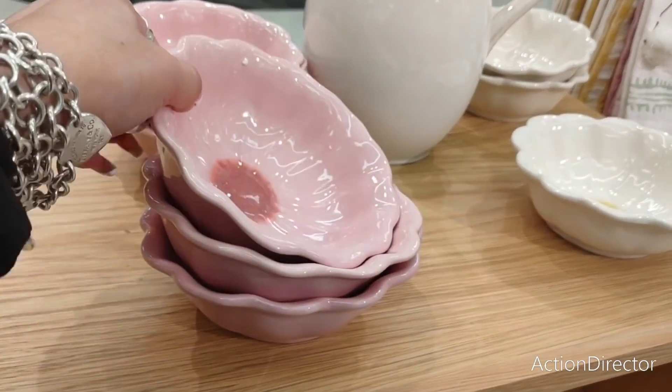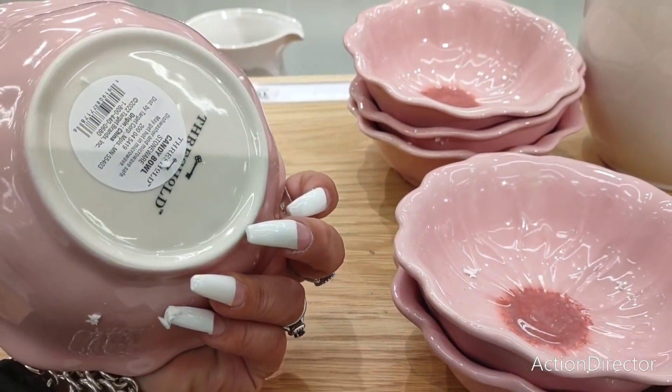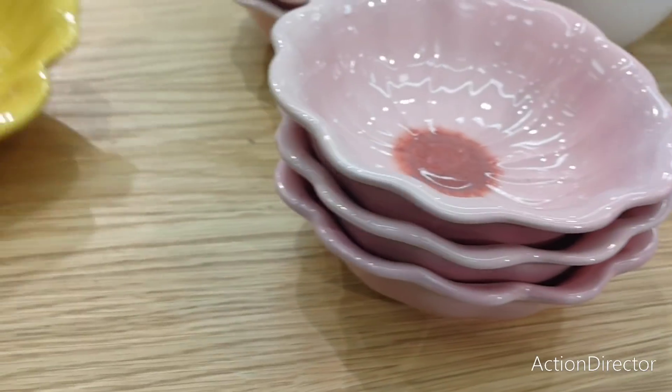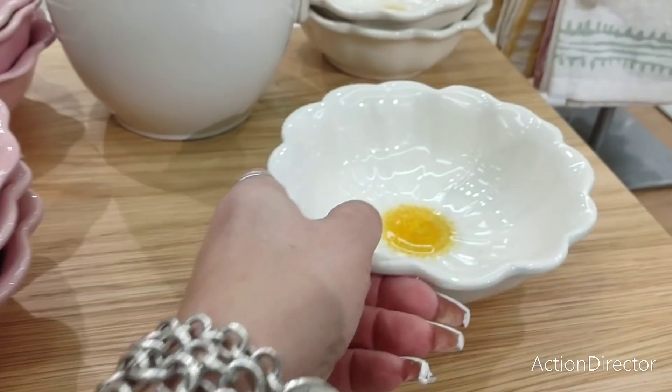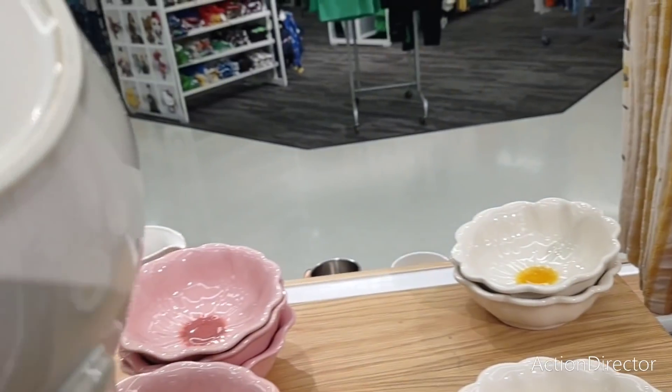These are ceramic and are going to be around five dollars. This is a candy bowl — they have it in pink, yellow, and white. They also have this really nice pitcher that I think is going to be around fifteen dollars.